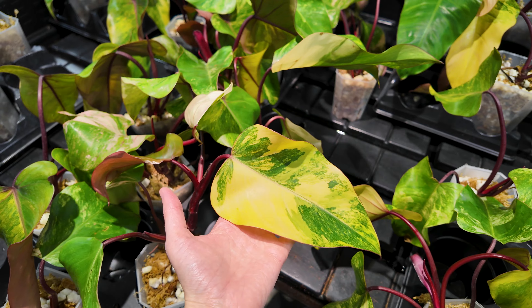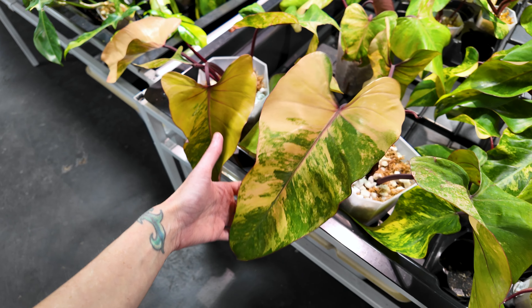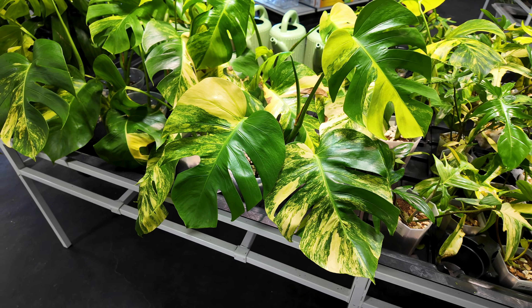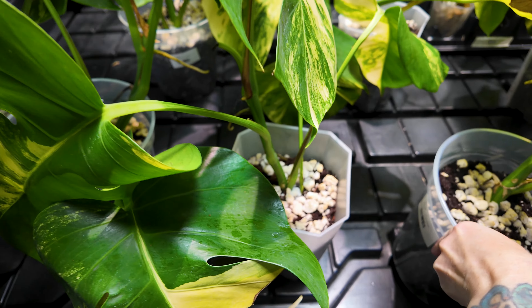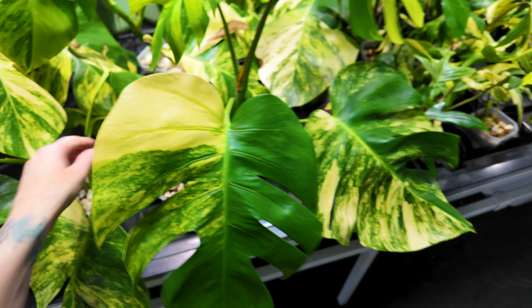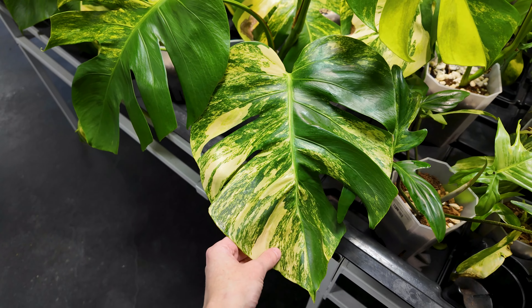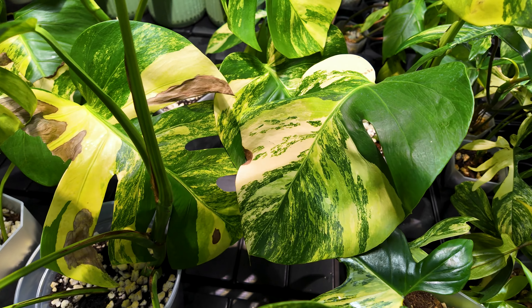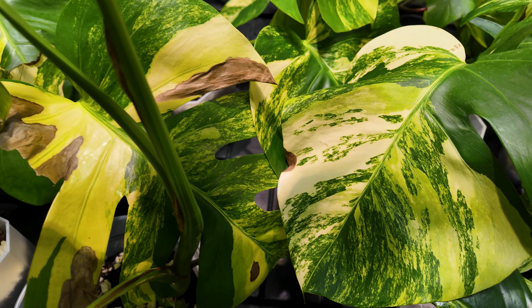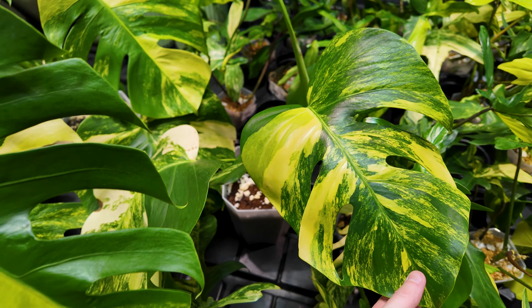Look at that leaf — that is fabulously, beautifully, very variegated. Some insane coloration on those, that's what you want to see on your strawberry shakes. Look at the size of this leaf — that is one of the biggest strawberry shake leaves I have seen in person. Over here we've got some lovely looking monstera aureas — these are $220. These are looking very beautiful; monstera aureas can sometimes throw a little fit and get brown spots, but for the most part these look pretty good.